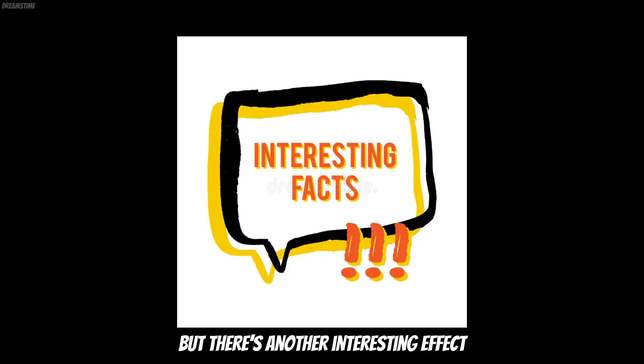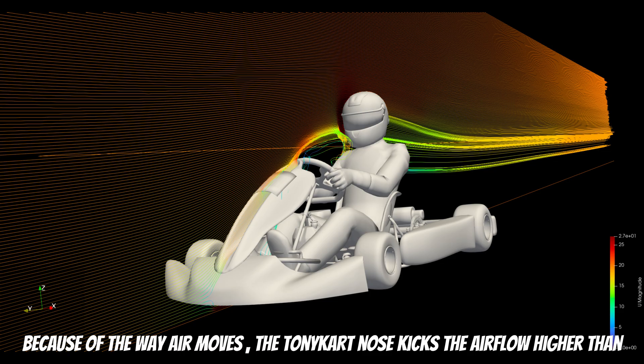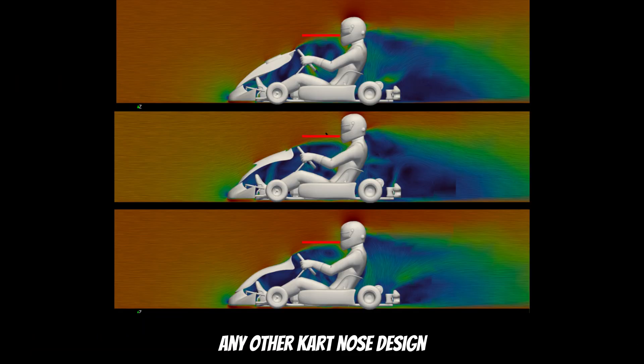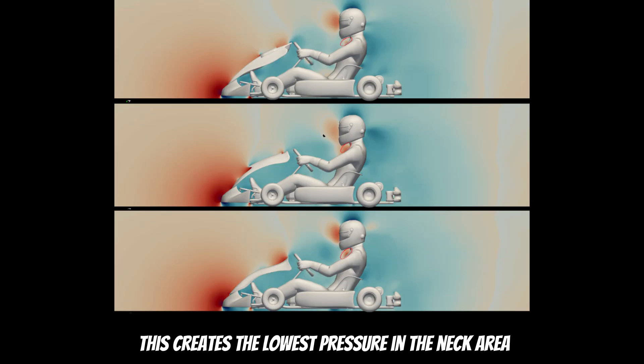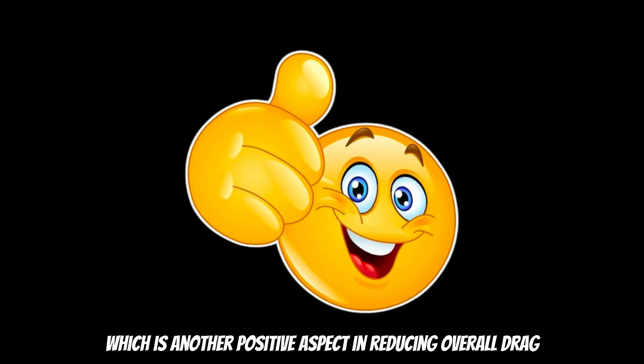But there is another interesting effect. Because of the way air moves, the Tony Kart nose kicks the airflow higher than any other kart nose design. This creates the lowest pressure in the neck area out of all noses and the second lowest pressure area in the helmet region, which is another positive aspect in reducing overall drag.